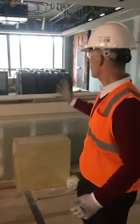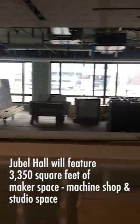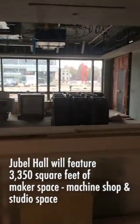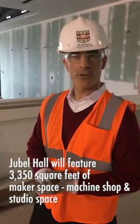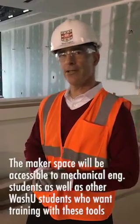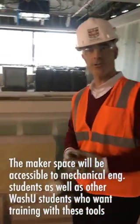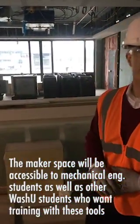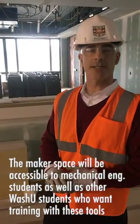So this is the machine shop area — this is part of the maker space. This is the part that's going to have CNC machine tools, state-of-the-art equipment, and we're really fortunate to have it. Several CNC milling machines, a CNC lathe. This is going to be accessible to all mechanical engineering students as well as other students from throughout the university who want to get trained in these advanced manufacturing techniques.